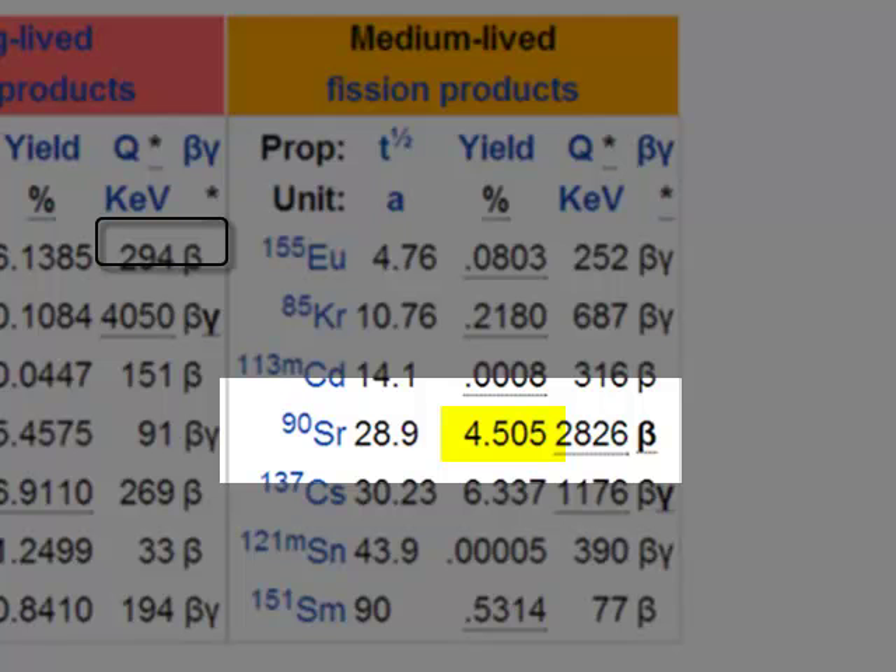It has a high yield, which means it is a major fission product. It is a beta emitter with a large decay energy. So in the period of nuclear testing, the levels of Strontium-90 started to climb around the world.